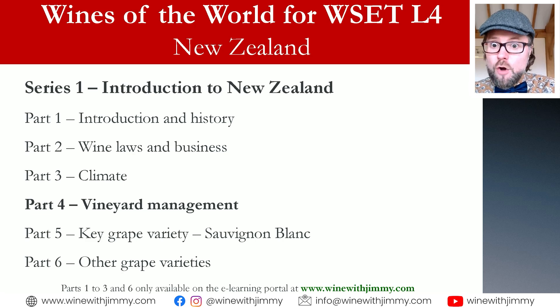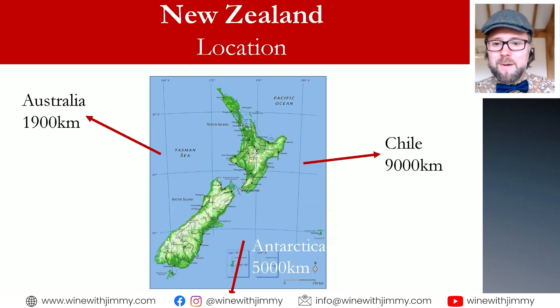The location of New Zealand is in the South Pacific — fairly isolated. It's about 1,900 kilometres across the Tasman Sea to southeast Australia, about 5,000 kilometres from Antarctica, and Chile is about 9,000 kilometres across the Pacific, as you'll see on that map.